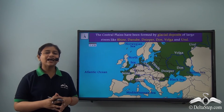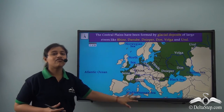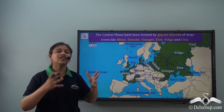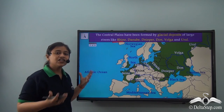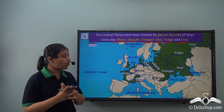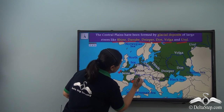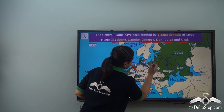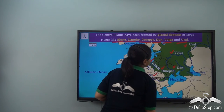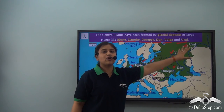The continent of Europe has a number of lowlands over which many rivers flow. The Central Plains have many rivers flowing over them, and these large rivers have left behind glacial deposits. The major rivers that flow over the Central Plains include the Seine, Rhone, Rhine, Elbe, Oder, Vistula, Dnieper, Danube, Don, Volga and Ural. These glacial deposits have been left behind by these rivers forming the Central Plains.